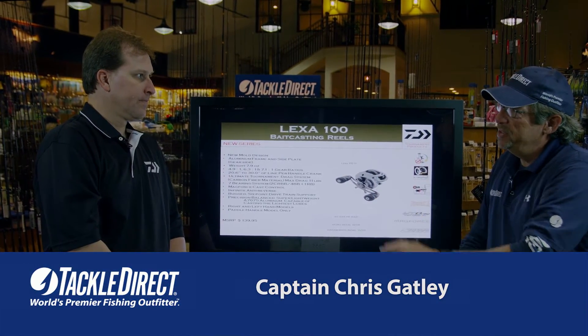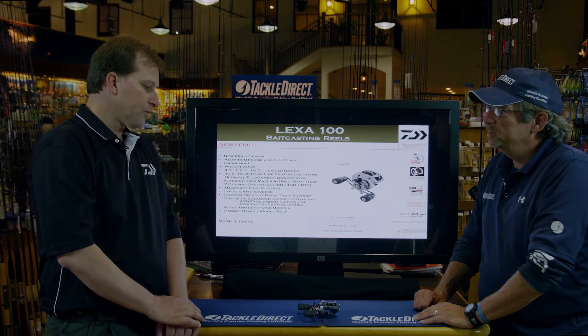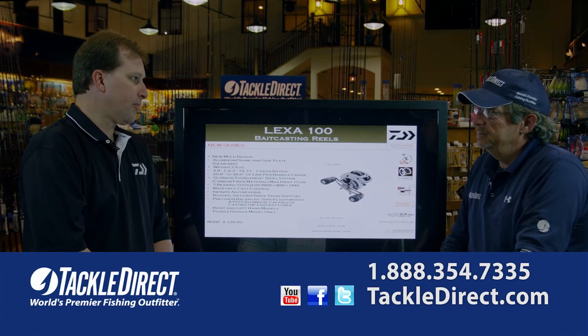let's talk a little bit about Daiwa for just a second. Well, Daiwa as you know is a very well-known brand across the world, more so in the States here. We're really synonymous with quality, customer service, and developing new and innovative products.